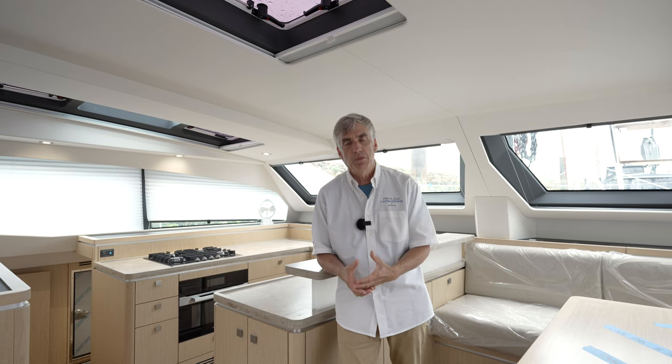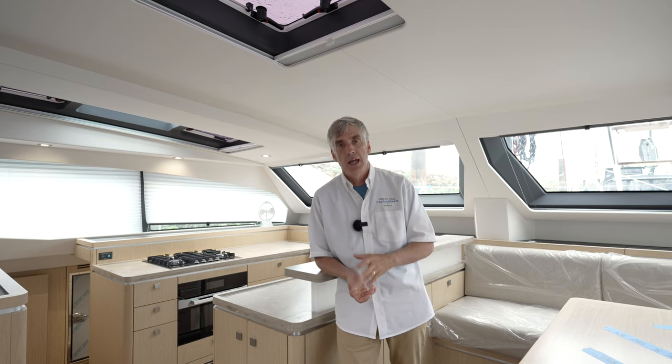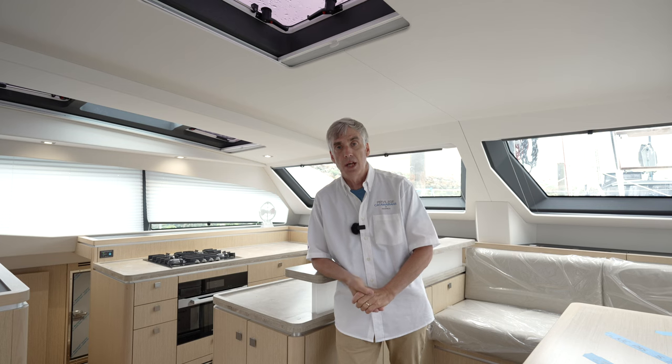That's why when you want to move a simple cabinet on a boat like this, you're involving mechanical systems, electrical systems, and plumbing systems. And of course there's engineering that affects the structure and the rig. That's why so few boat builders are willing to make those kind of changes.